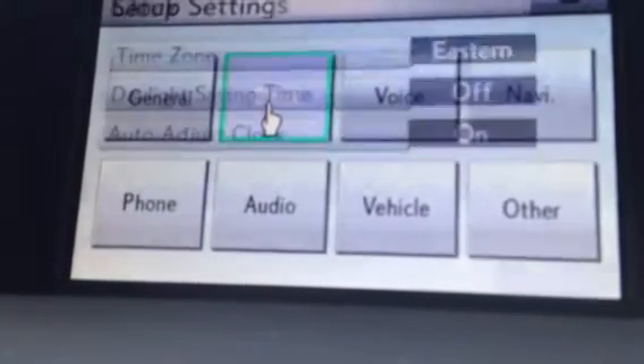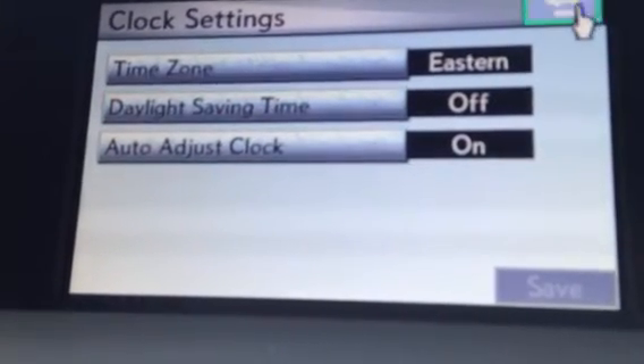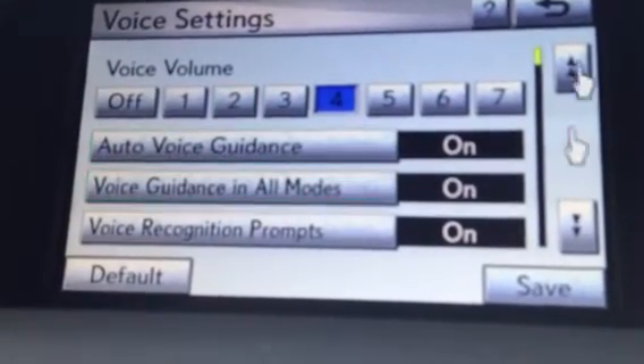You can come in to the clock, auto adjust the time, and manage your daylight savings time — turn that off and on. Under voice, you can go in and customize the voice, turn the volume up and down, and change the prompts.